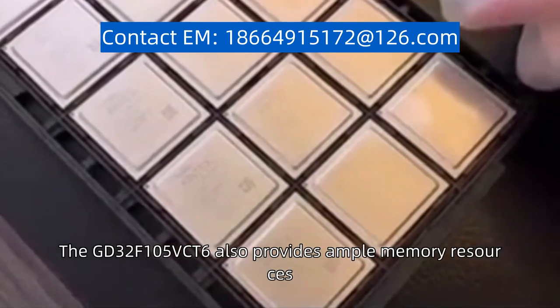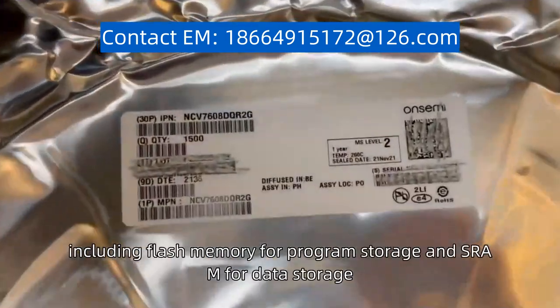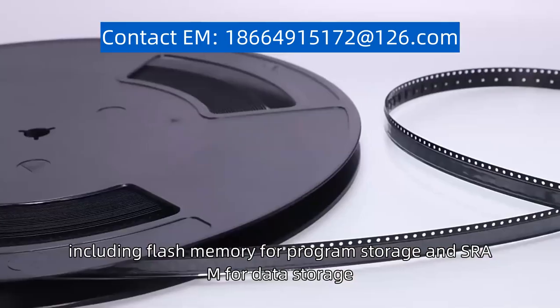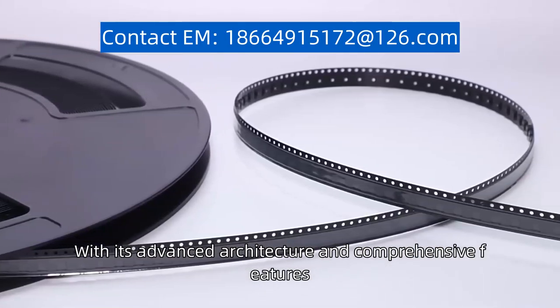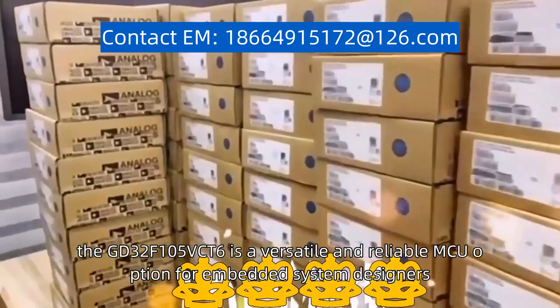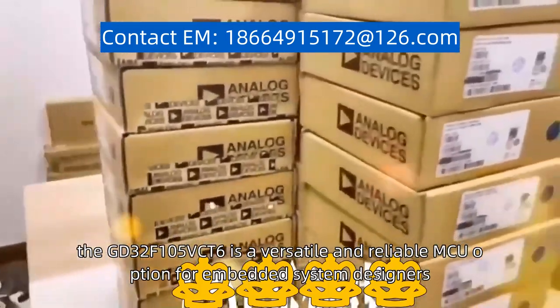The GD32F105VCT6 also provides ample memory resources, including flash memory for program storage and SRAM for data storage. With its advanced architecture and comprehensive features, the GD32F105VCT6 is a versatile and reliable MCU option for embedded system designers.